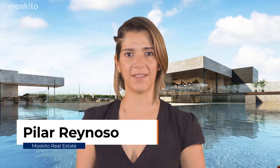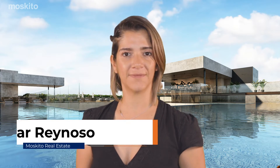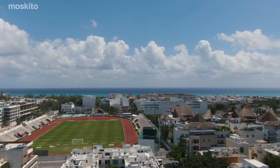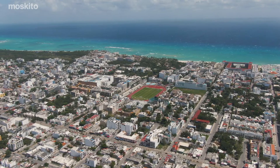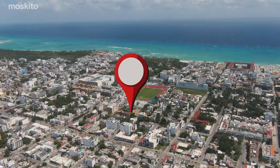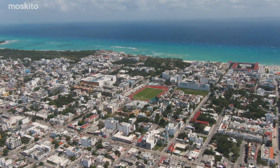Hi, I'm Pilar Reynoso, buyer representative with Mosquito Real Estate, and today I want to share with you Ceiba at 25. An incredible location in the golden zone of Playa del Carmen, a neighborhood filled with trees, local restaurants, and shops.